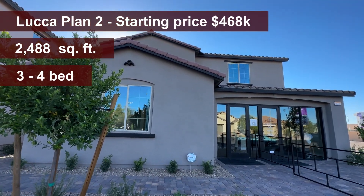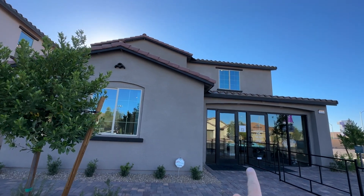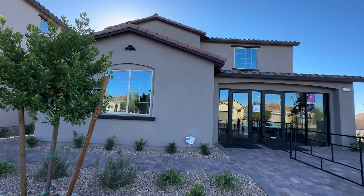We have three bedrooms, an optional fourth bedroom, three and a half bathrooms, flex space, loft, covered patio, and a 22-foot deep two-car garage — with an option to extend it to 24 feet.